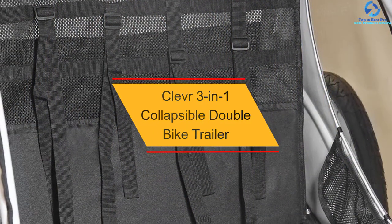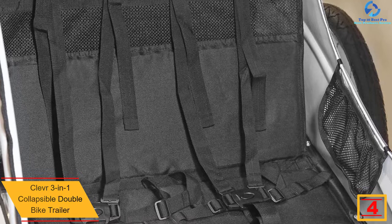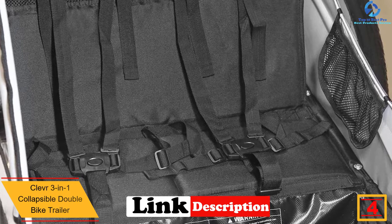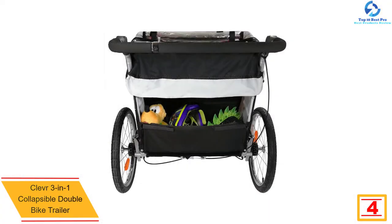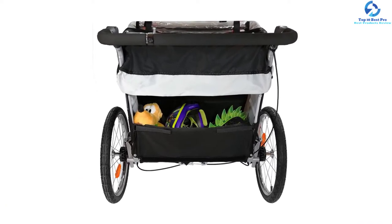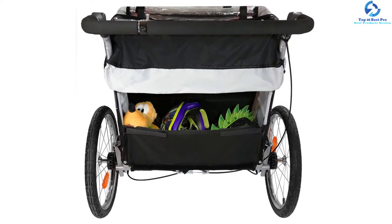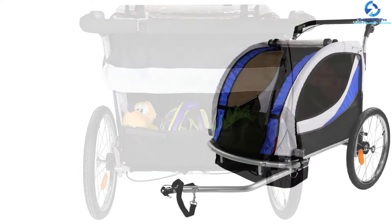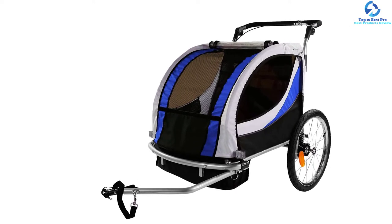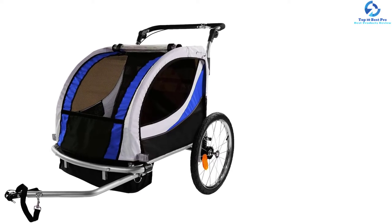At number 4, we have the Clever 3-in-1 Collapsible Double Bike Trailer. This is a versatile bike trailer that also functions as a stroller and jogger, making it suitable for parents who wish to carry their kids when riding or jogging. The trailer is very safe since it has been enclosed with a rain cover and mesh windows, which also keeps the kids safe from bugs and UV rays. It is recommended for use on all terrains thanks to the large wheels for a smooth and comfy ride. The trailer has a foldable design and easily disassembles in minutes for storage and transportation. It is widely compatible with a number of bikes, and with different colors available, you can always find your ideal pick.